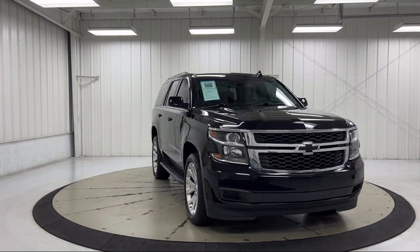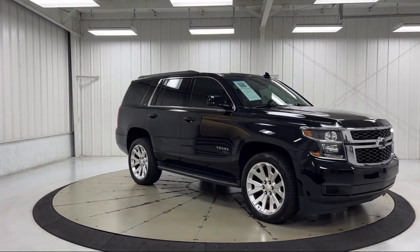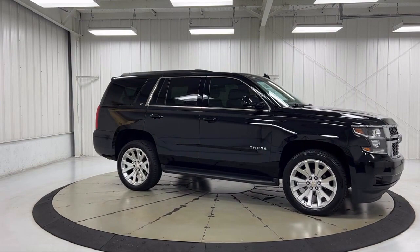It also features third row seating, auto high beam headlamp control, rain sensitive windshield wipers, heated door mirrors, roof wrap, and has less than 70,000 miles on the odometer.